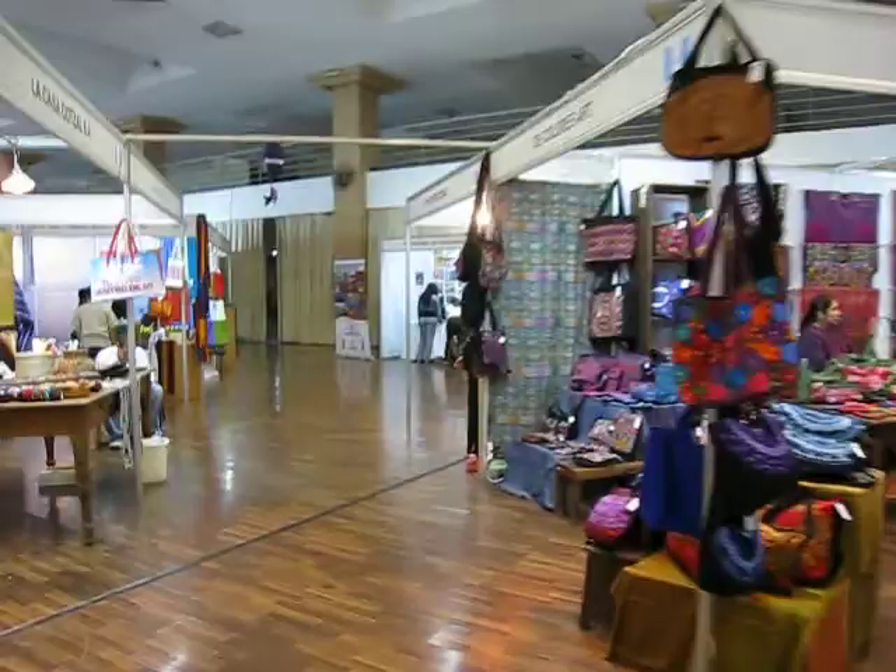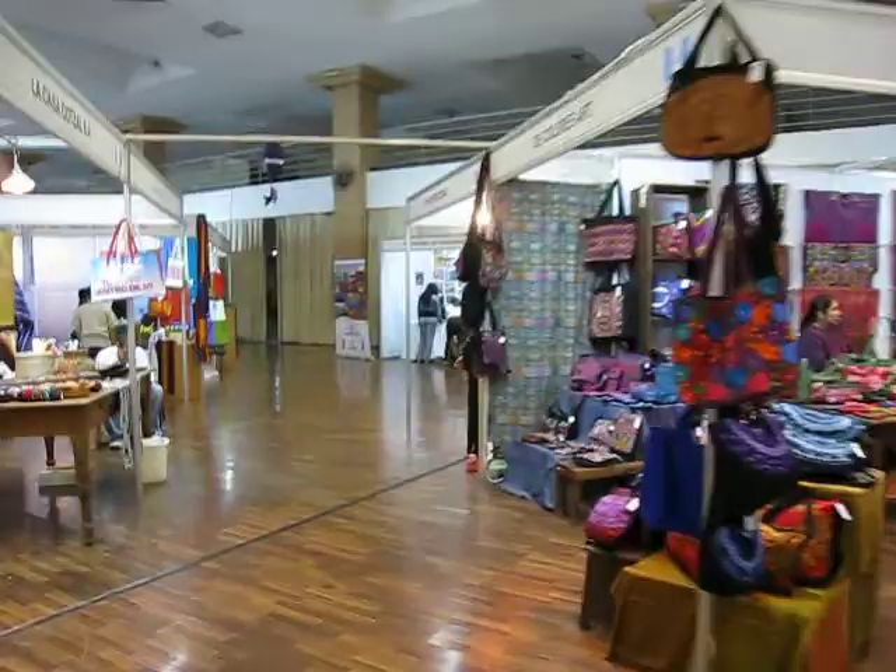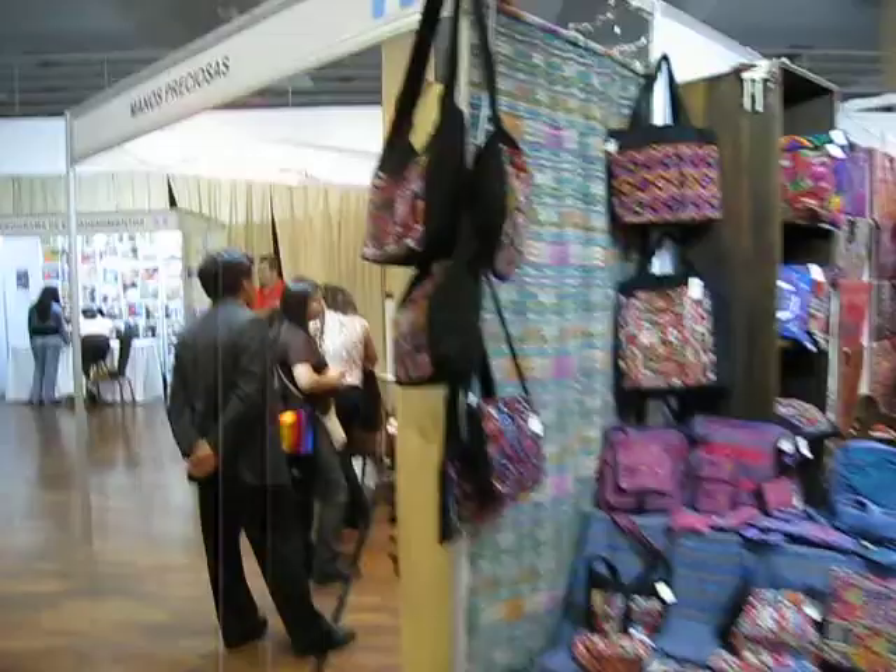This is one of the vendors that we buy most of our bags from — De Colores. They are in Chichicastenango. And this is Yolanda and Alfredo in our booth, making lots of money hopefully.